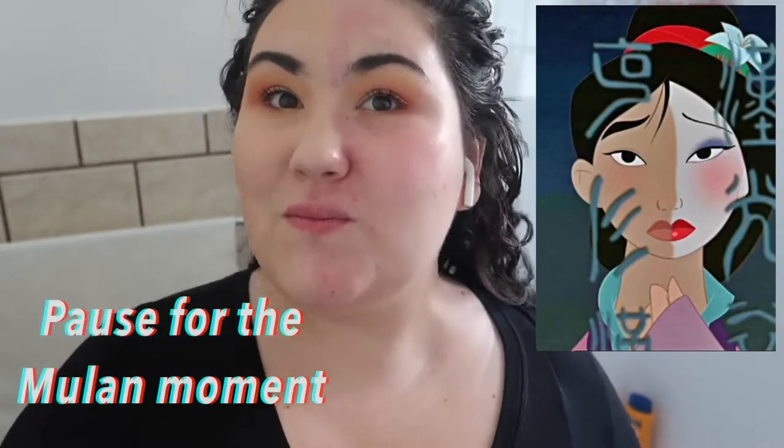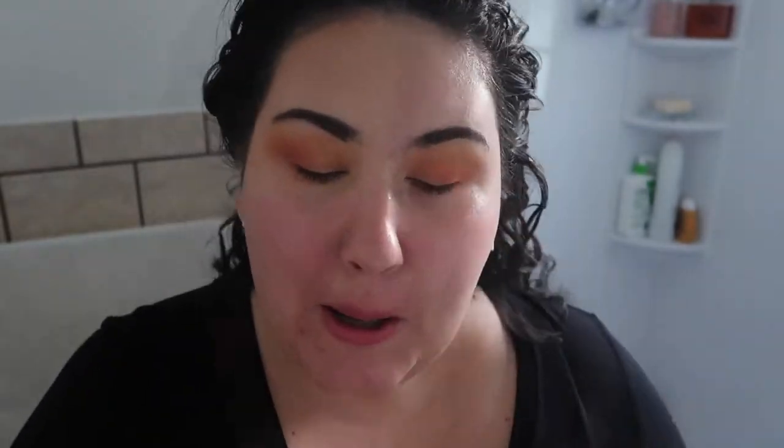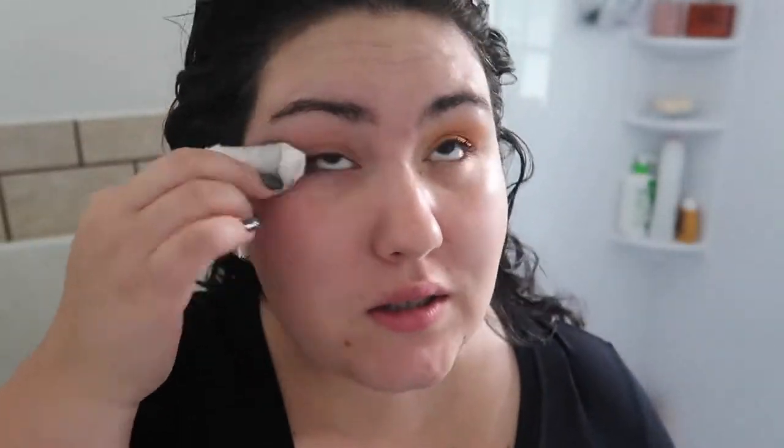Now for my nighttime routine: I go in with the same cleanser, but since it's nighttime and I likely have makeup on, I remove my makeup first. I like the Neutrogena cleansing wipes — those are my favorite for getting all the makeup off. For eye makeup I use the Neutrogena Oil-Free Eye Makeup Remover, which is also affordable. I put that on a cotton round and use it to remove eye makeup with minimal tugging, and it also takes off whatever I have in my eyebrows.